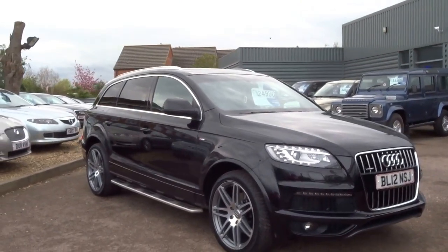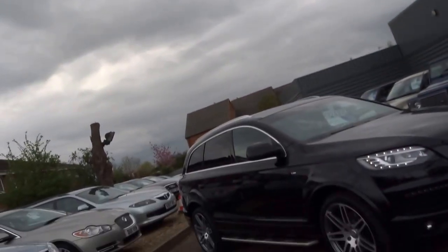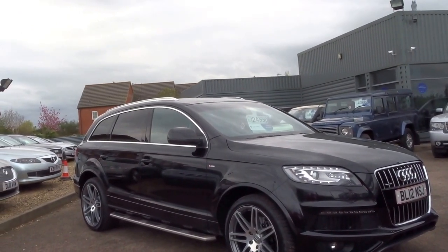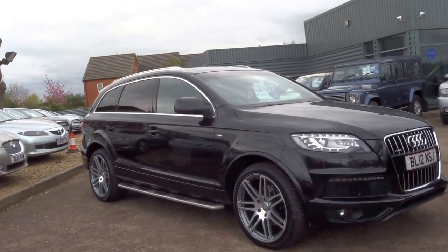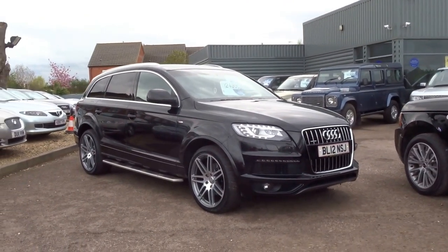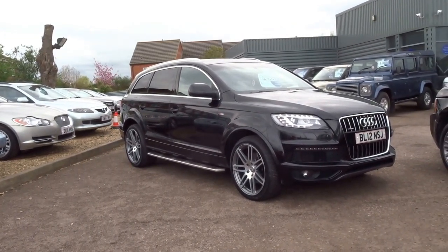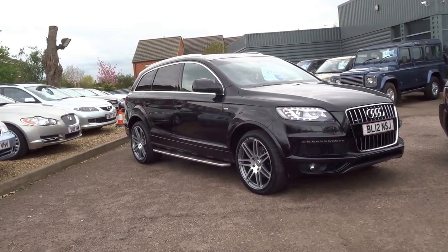Lovely car — come along and have a look at it. It's a 2012 and has just covered 78,000 miles. It will return 38 to the gallon and the road tax is just £280 for the year, which is pretty good. 0-60 in 7.8 seconds — a fast car for the size of it. Black tinted windows and side steps. £25,000. To reserve the car over the phone it's £500 — give us a call at 01926 267 813. Thank you.